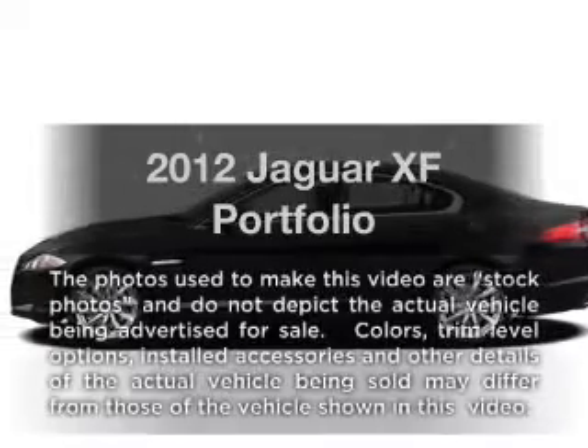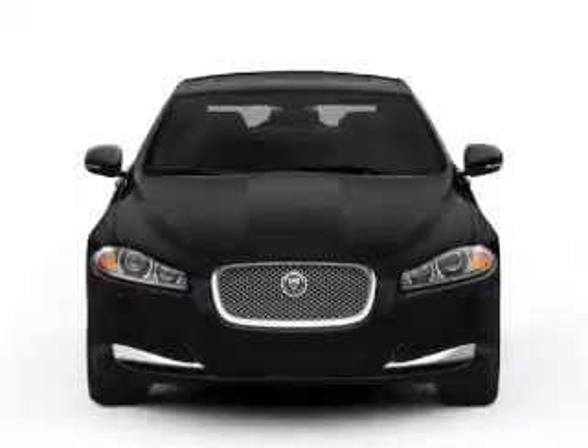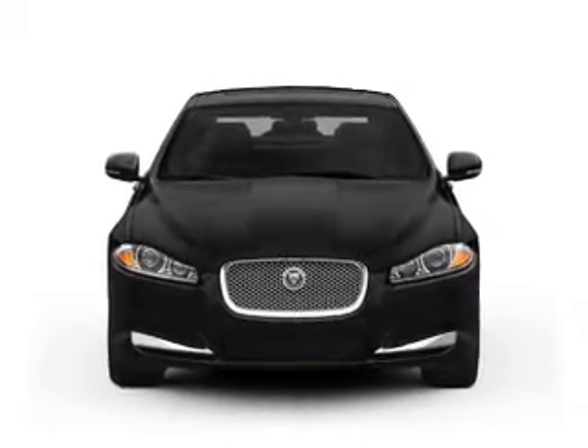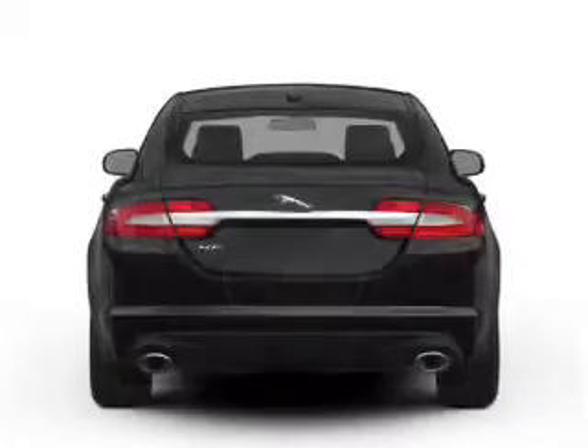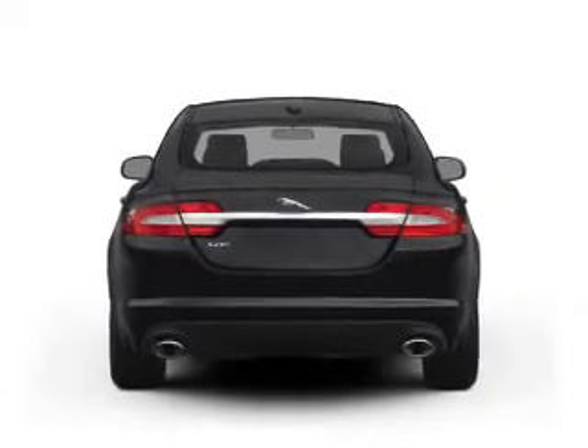Everything you need under one roof with this great vehicle. With a powerful 8-cylinder engine that responds smoothly to its 6-speed automatic transmission. Reach your destination effortlessly with GPS navigation. Brake safely with the anti-lock braking system.